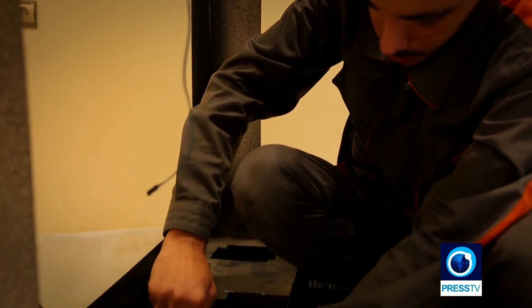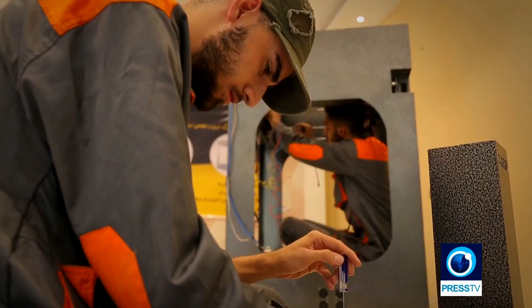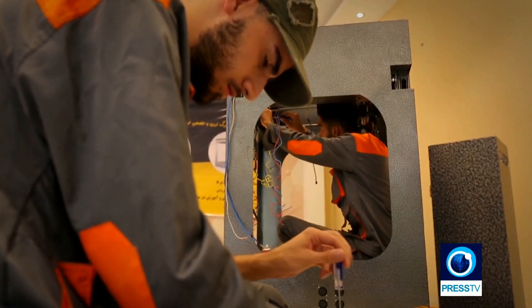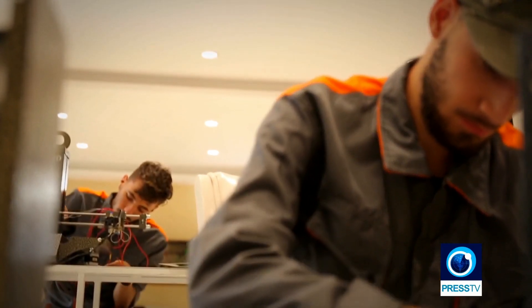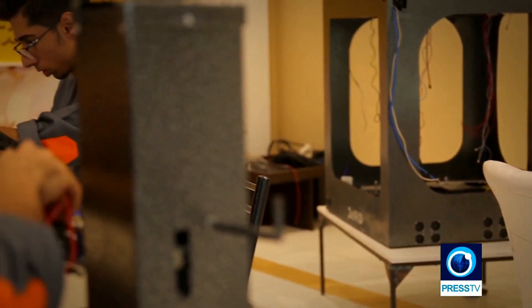For example, electronic parts are produced in Tabriz and other special mechanical parts are manufactured in Isfahan. But ultimately, they all end up here on the assembly line.